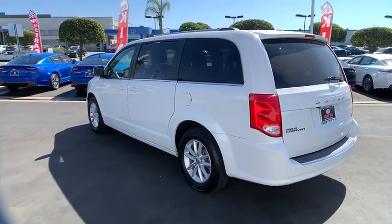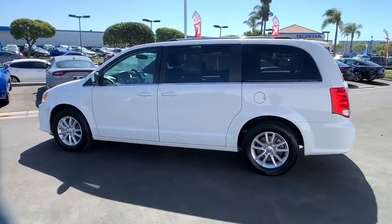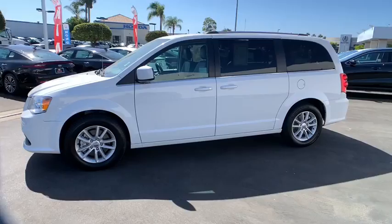Power windows, brake assist, tachometer, remote keyless entry, panic alarm, rear view camera, tilt steering wheel, front bucket seats, front wheel independent suspension. Come take a test drive today.